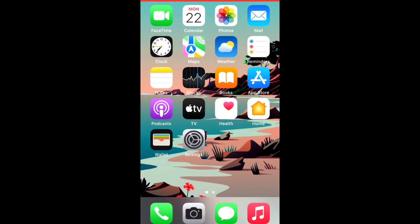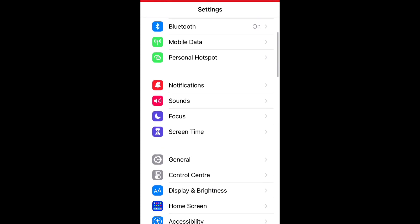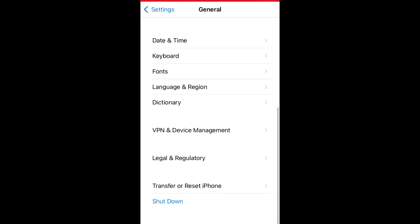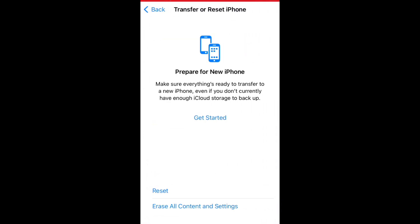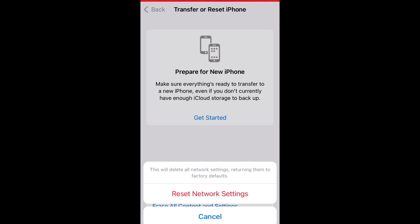Solution number five: open the Settings app, scroll down, and tap on General. Scroll down and tap on Transfer or Reset iPhone, then tap on Reset. Tap on Reset Network Settings, and tap Reset Network Settings again to confirm this process.